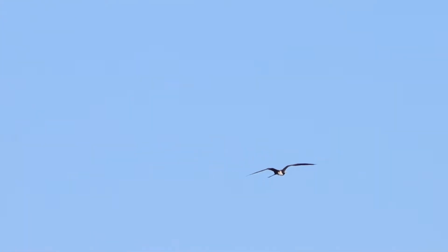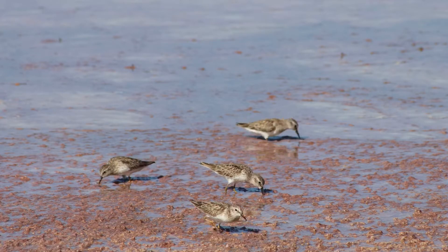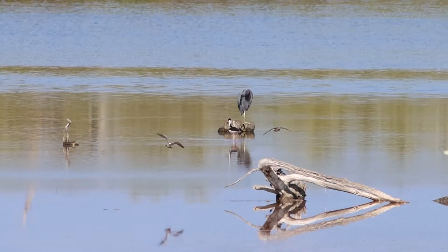The number of species we see is also important to indicate how healthy the habitat is.